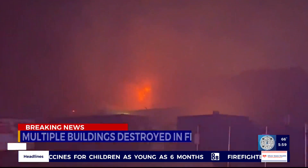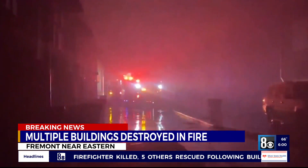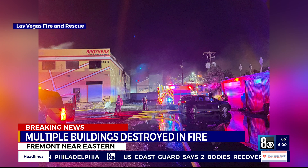We begin this morning with breaking news out of downtown Las Vegas where a large fire has destroyed several buildings, injuring one person. This happened on Fremont and Tower Street, just west of Eastern, at one o'clock this morning.